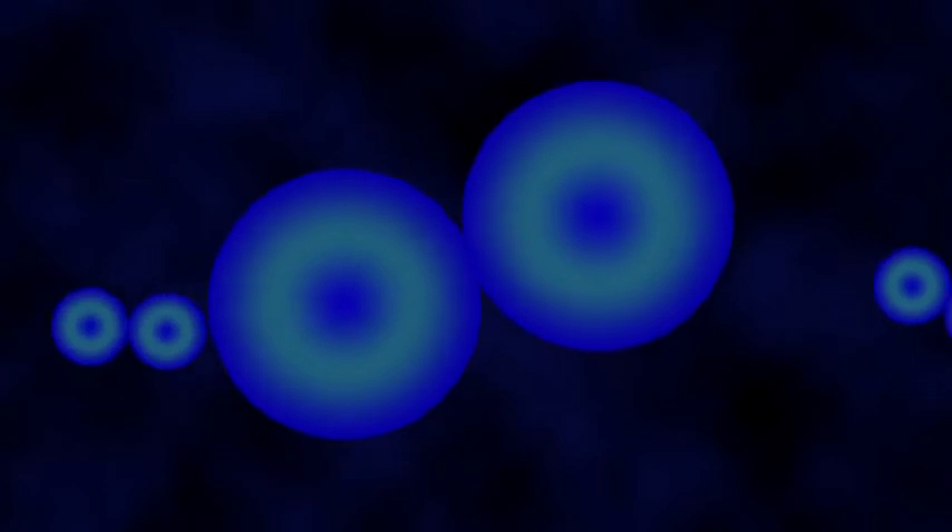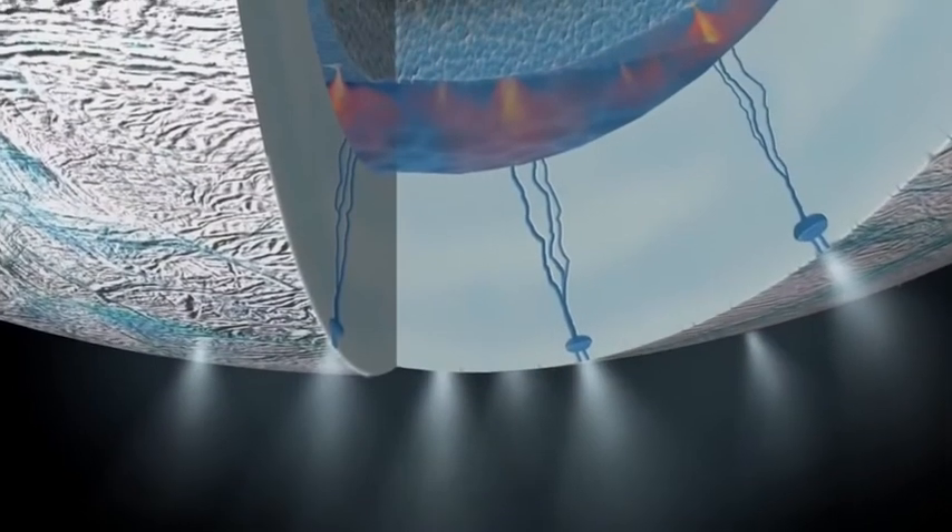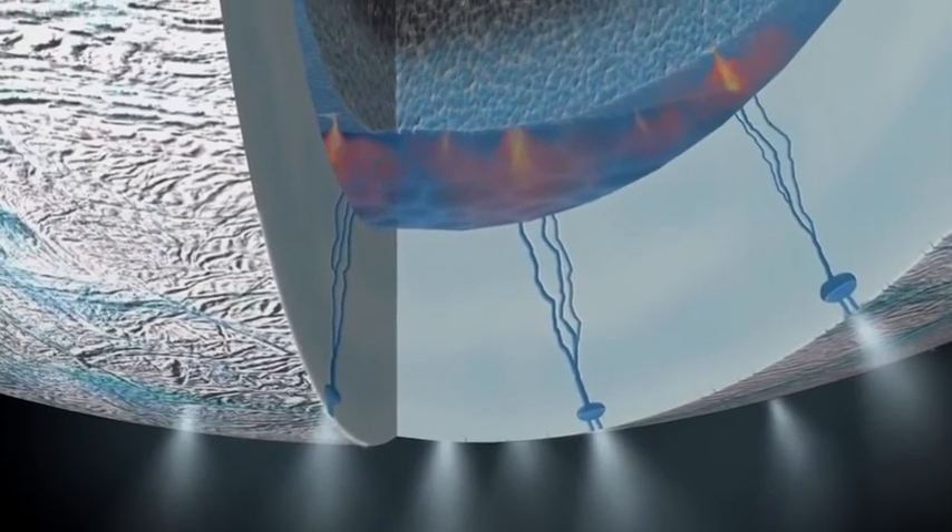One of the things that Cassini can look for is molecular hydrogen. This is the smallest molecule that exists in the universe — it's two hydrogens bonded together. This molecule can tell us about things like hydrothermal activity going on in the ocean of Enceladus, and this is very important as we start to answer that ultimate question of whether there is really life on Enceladus.